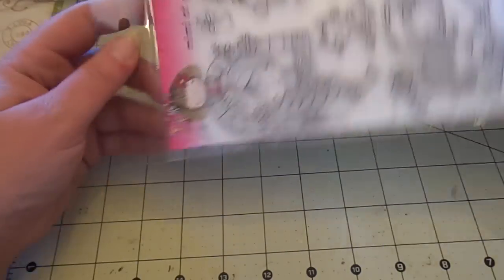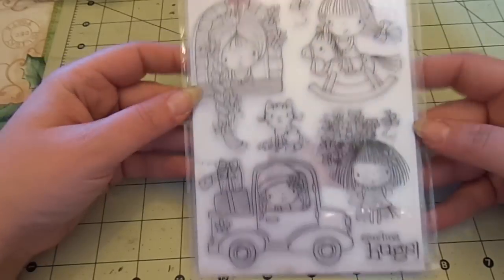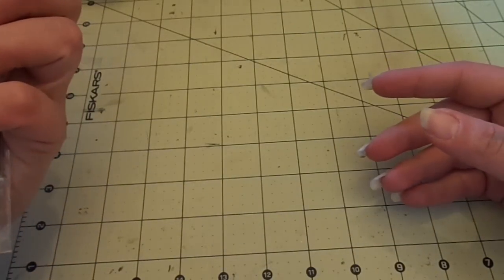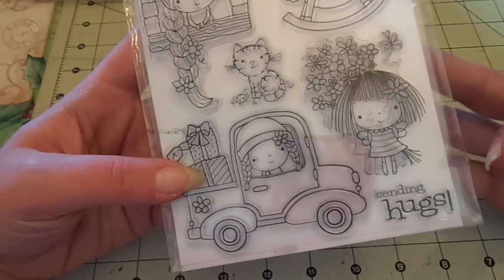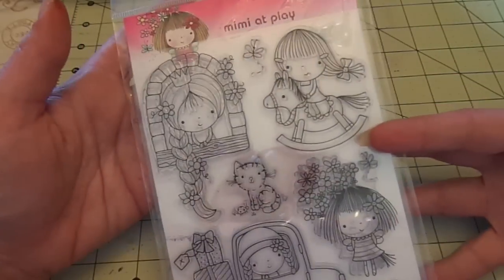I have this Penny Black stamp. This is going to be $5 shipped, and this is called Mimi at Play — like a Rapunzel on a rocking horse, in a truck, with flowers, and a kitty, and it says Sending Hugs.